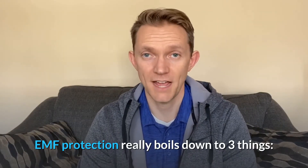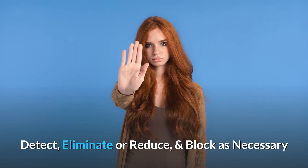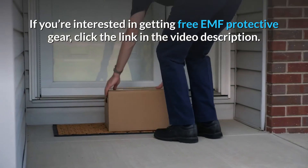EMF protection really boils down to three things: detect, eliminate or reduce, and block as necessary. If you're interested in getting free EMF gear delivered to your door, go check out the video description right now.